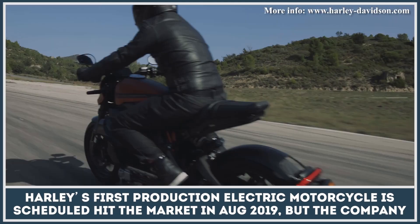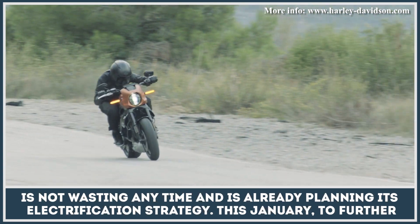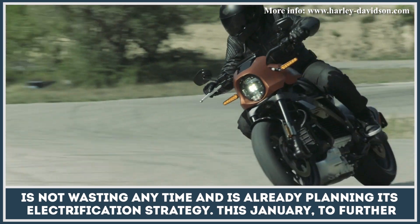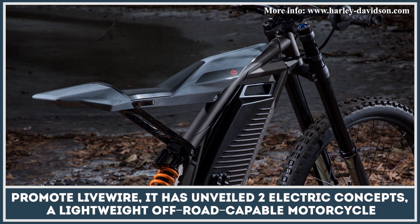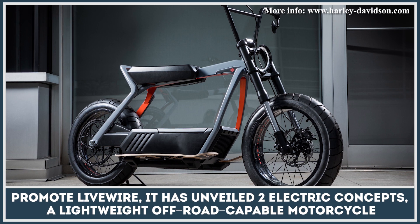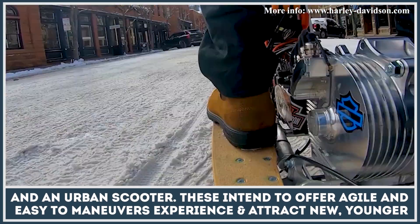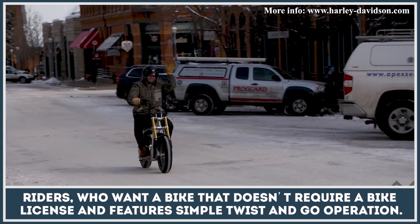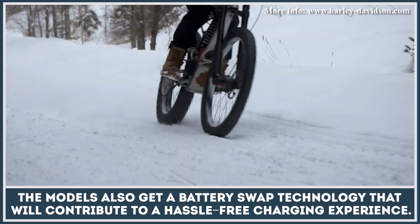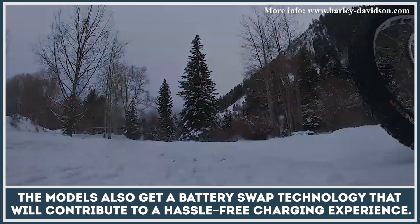Harley's first production electric motorcycle is scheduled to hit the market in August 2019, but the company is already planning its future electrification strategy. To further promote the Livewire, it has unveiled two new electric concepts — a lightweight off-road capable motorcycle and an urban scooter — intended to offer an agile and easy-to-maneuver experience and attract younger riders who want a bike that does not require a motorcycle license and features simple twist-and-go operation. The models also get a battery swap technology that will contribute to a hassle-free charging experience.